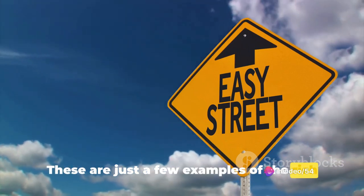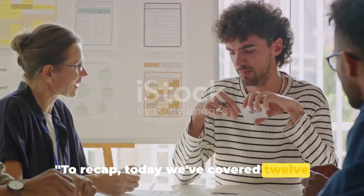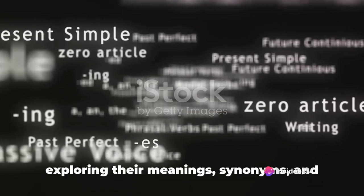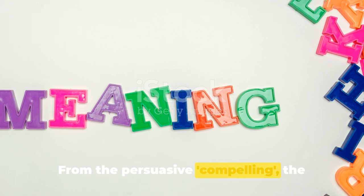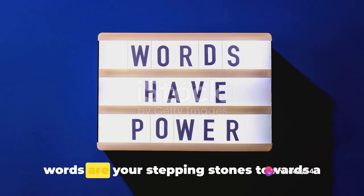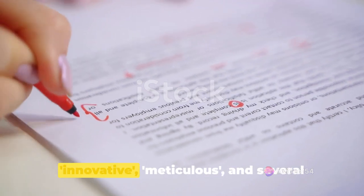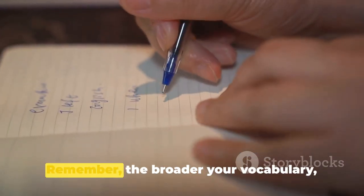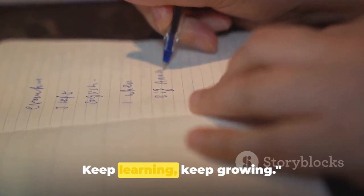These are just a few examples of the rich English vocabulary that you can use to impress in your IELTS exam. To recap, today we've covered twelve powerful vocabulary words. We delved into the nuances of each word, exploring their meanings, synonyms, and usage in various contexts. These words are your stepping stones towards a richer vocabulary — each one a tool to enhance your speech and writing. Remember, the broader your vocabulary, the better your chances of acing the IELTS. Keep learning, keep growing.